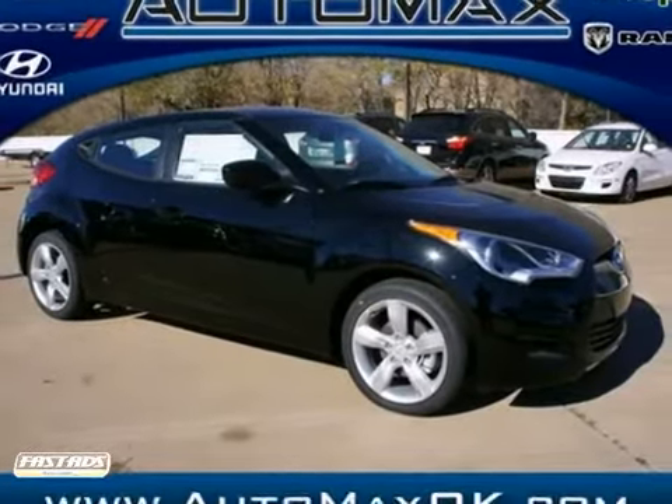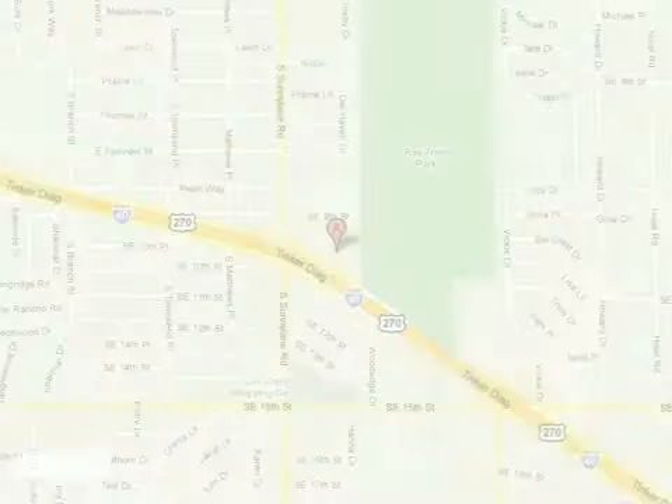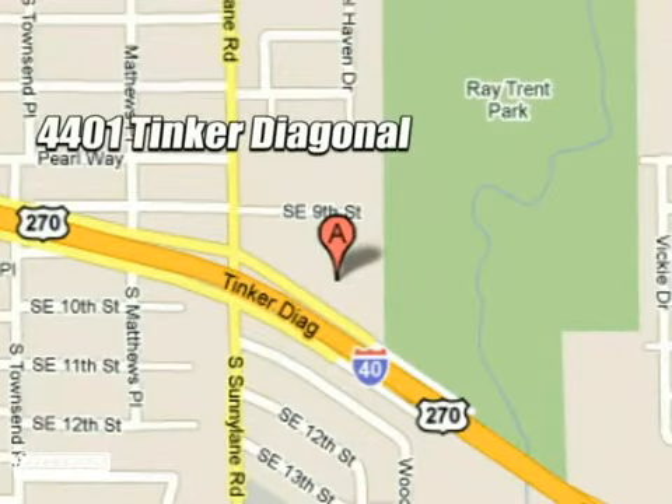Come in for a test drive. We work hard to serve our customers and to cultivate long-lasting relationships. Visit AutoMax Hyundai Dell City today at 4401 Tinker Diagonal in Dell City, Oklahoma.